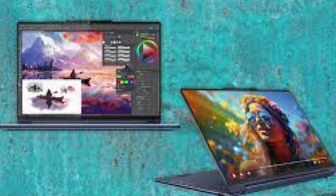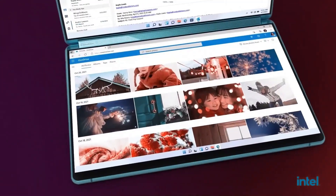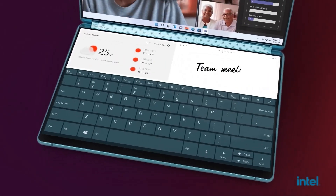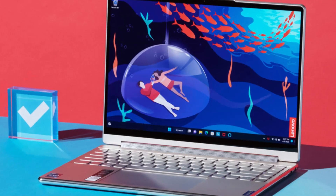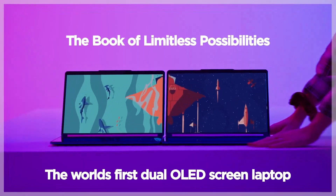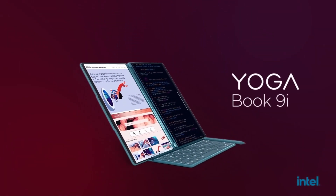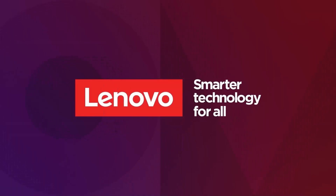Weighing just under 3 pounds, it remains highly portable while offering a satisfying keyboard and solid connectivity. With its 360-degree hinge, it seamlessly transforms between laptop and tablet modes for ultimate flexibility. The premium aluminum build, long battery life, and responsive stylus support make it ideal for professionals and creatives on the go, though its port selection is somewhat limited and battery life trails some competitors. Critics agree it still justifies its price tag with strong performance and aesthetic appeal.